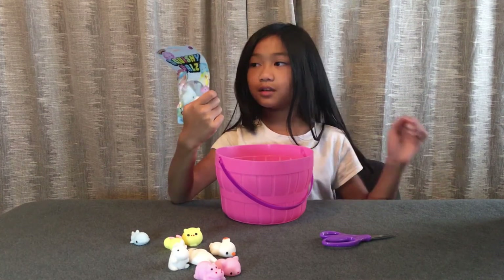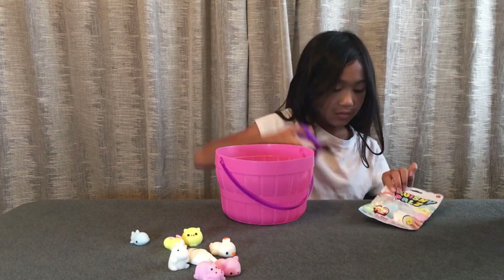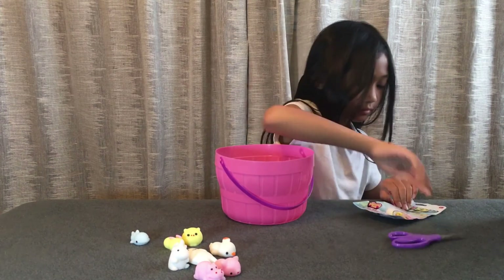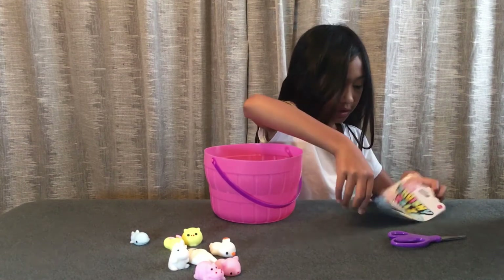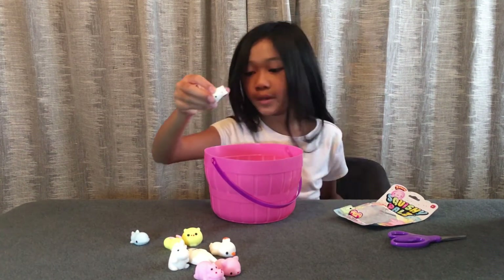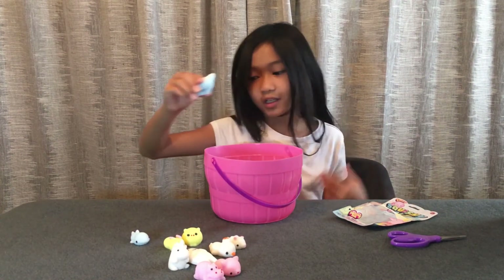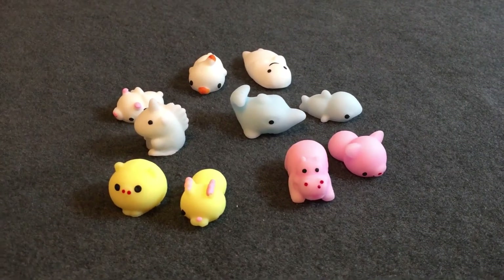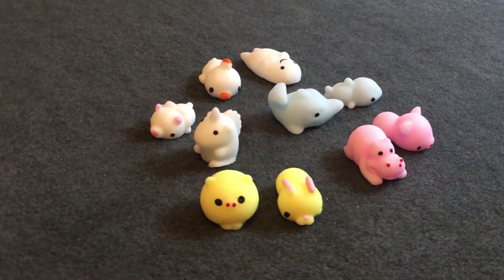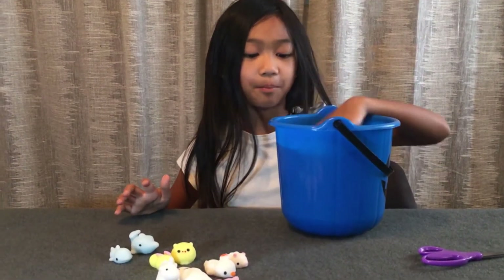We have a duplicate of what we had last video — you already know these: this is the baby lion and this is the humongous shark. That's all for this bucket, and now it's time for the finale big bucket!